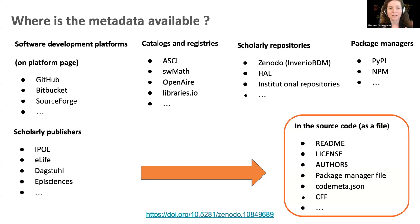Where is the metadata available? We can find metadata a little bit everywhere. One of the important places is in the source code itself. You can find extrinsic metadata — external to the source code — on different platforms: software development platforms, catalogs and registries, scholarly repositories, and package managers. This can also come in the files themselves, in the source code files, and in scholarly publishers' platforms. In source code, there are already practices to put metadata: readme files for descriptions, license files, authors files, and package manager files.